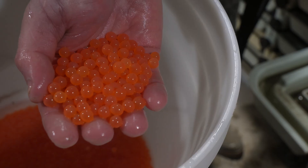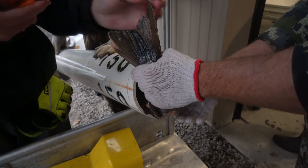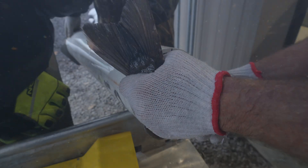Fall Creek Hatchery is essential during this bridge period of dams in versus dams out, using refined management techniques in hatcheries.